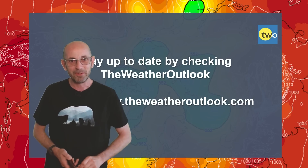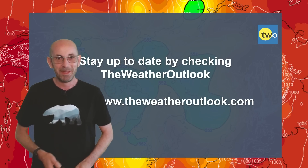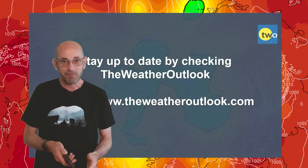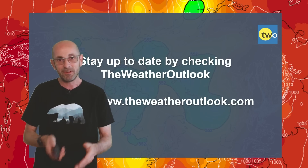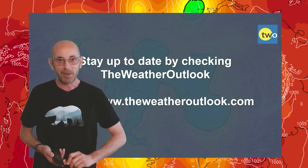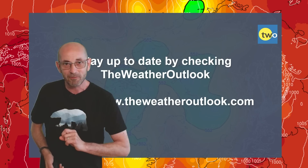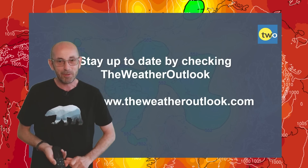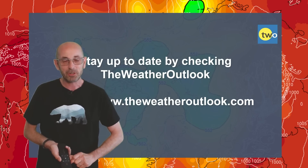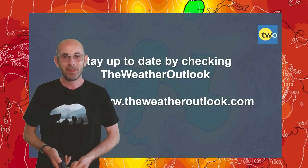Anyway, thank you very much for watching. As ever I hope you found it useful — if you have, please consider hitting the like button below, and do subscribe to the channel if you haven't already. Remember the best way of staying up to date with day-to-day weather developments is by checking out the weatheroutlook.com website. Thanks very much, bye.